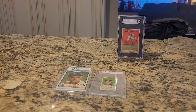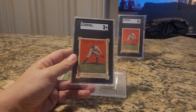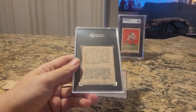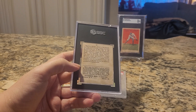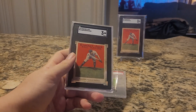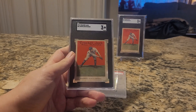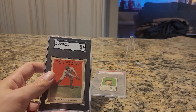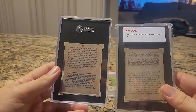The third pickup corresponds with the 1915 Cracker Jack Nap Rucker, and that is the 1914 Cracker Jack Nap Rucker, also graded by SGC Very Good 3. Fantastic card — it does have pretty heavy staining on the back, but that's to be expected. The 1914s do come up for sale, but not necessarily the player you're looking for, so when this one came along I was really happy to pick it up. Now I have the pair, though of course the 1915's backing is upside down.